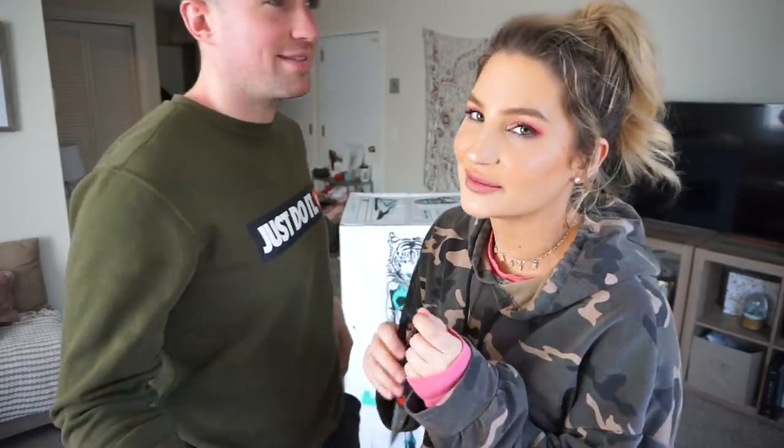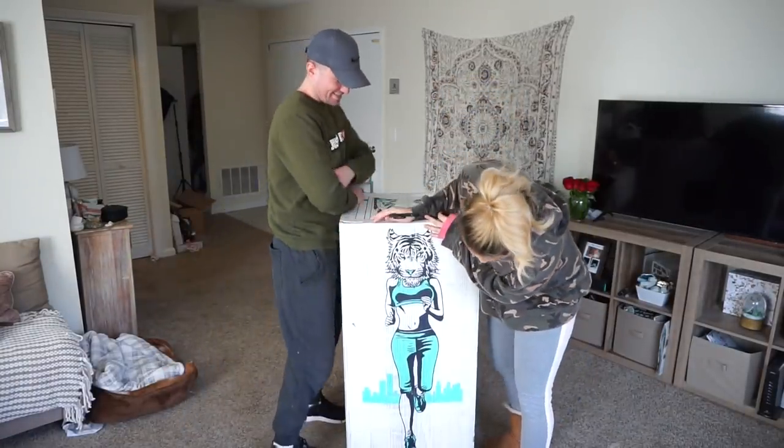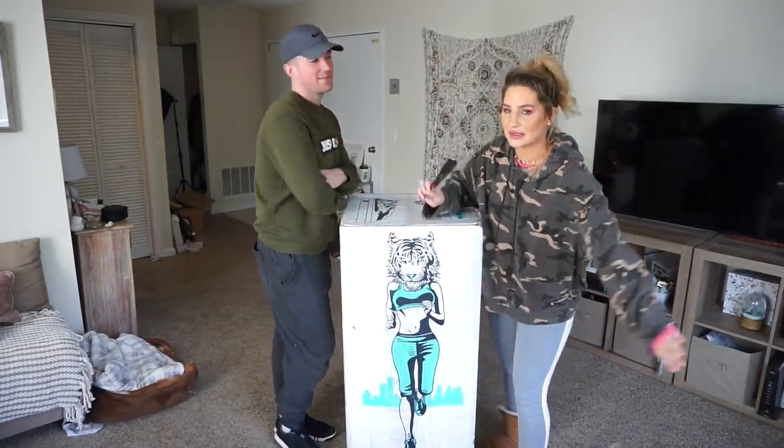He says he doesn't have a back problem, but we're going to unbox this. This is the box, it's pretty huge, and we're going to unbox it and expand this thing.